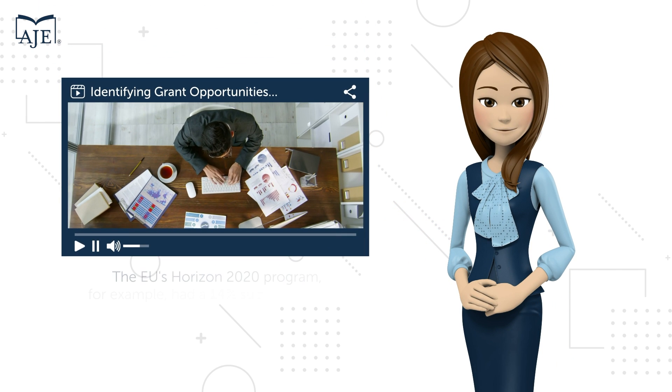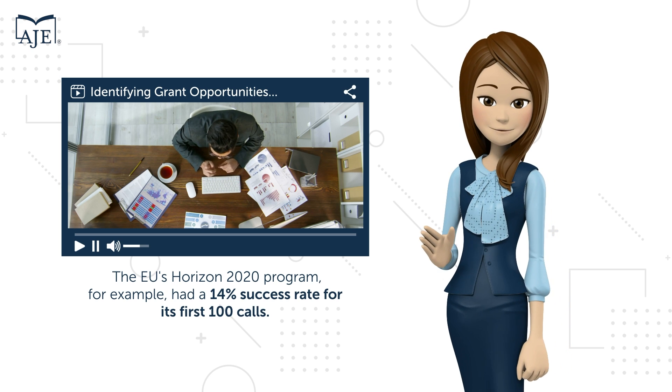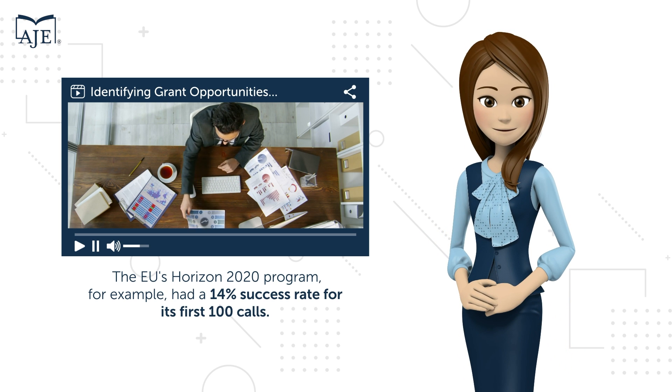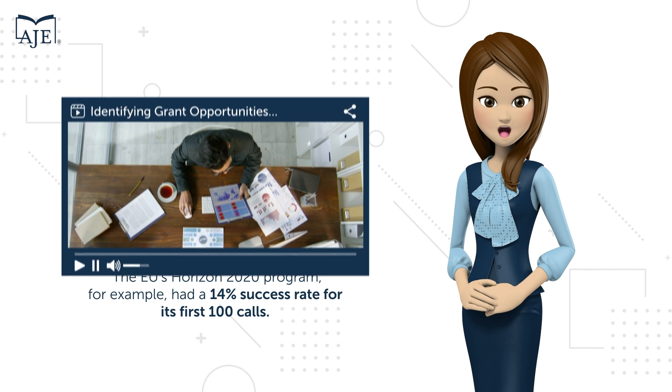Keep in mind grant competition is fierce. The EU's Horizon 2020 program, for example, had a 14% success rate for its first 100 calls. Don't play the short game — think longer term to increase your chances of success.